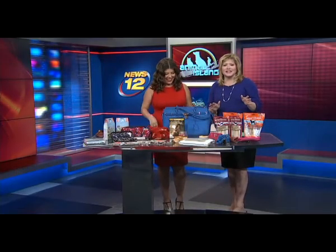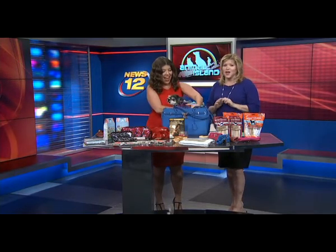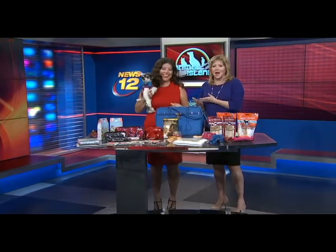We are smack in the middle of the holiday season. Tonight on Animal Island, tips on keeping your pet comfy and safe through Christmas and New Year's. Joining me now here in the studio, the pet lady, Dana Humphrey.